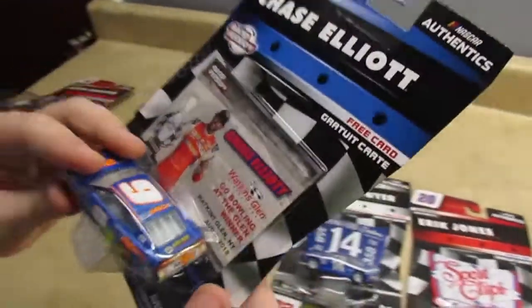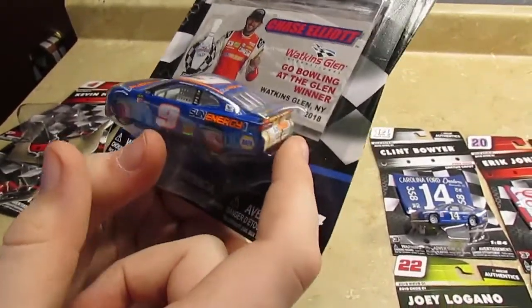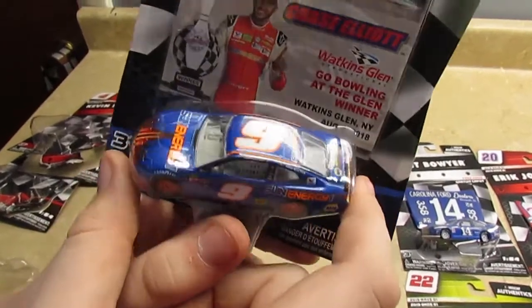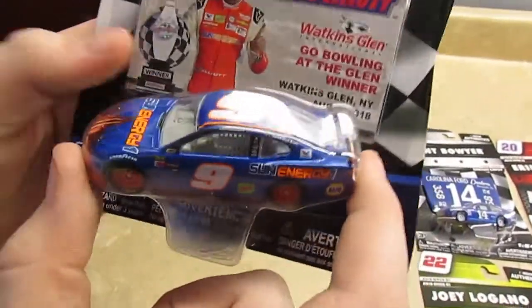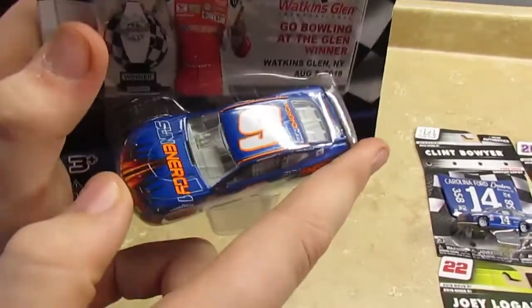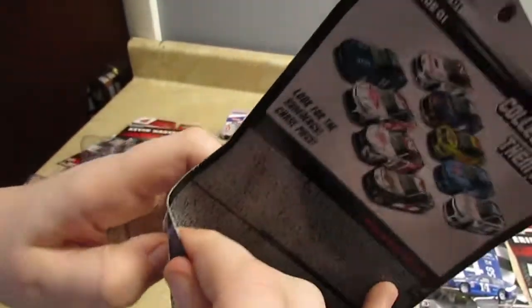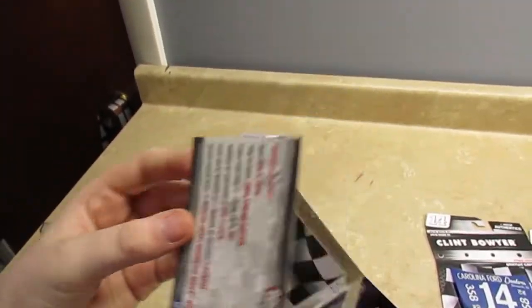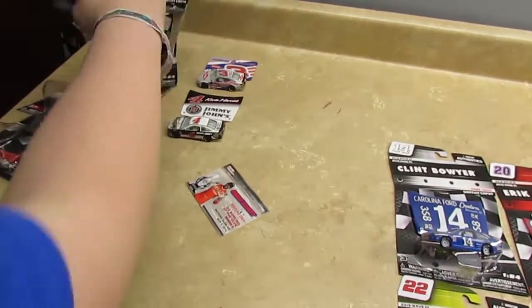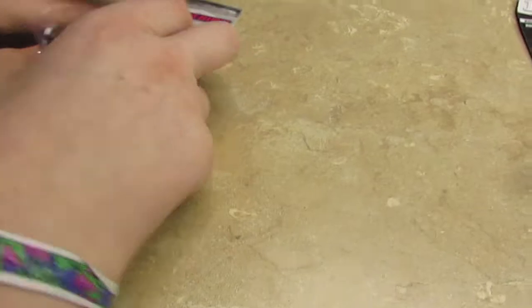Now let's go on to Chase Elliott. This is a raced version of Chase Elliott's car from when he won the Go Bowling at the Glen on August 5th of 2018. You can see it comes with a free card — it says Sun Energy 1 — and it has all the stats about the race. The car moves pretty good.